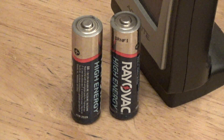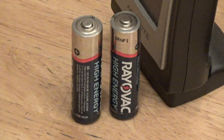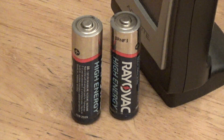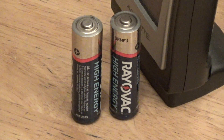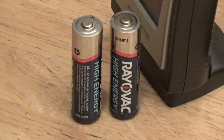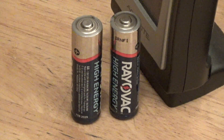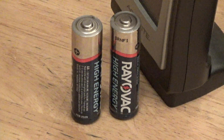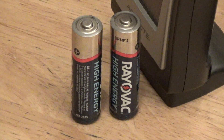I've always had pretty good results with Rayovac batteries. I remember buying a bunch of them — well, my mother probably bought them in the early 2000s. It was like a big container, and I had some of those batteries lingering around well into the 2010s, and they weren't leaked even though they were well past expired and probably long discharged.